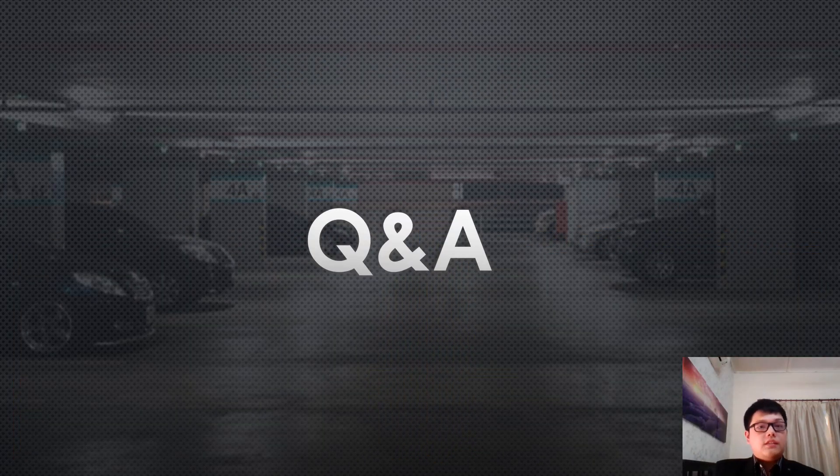Thank you for watching and thank you for your time. I'll now be accepting any questions for the Q&A session. Thank you!